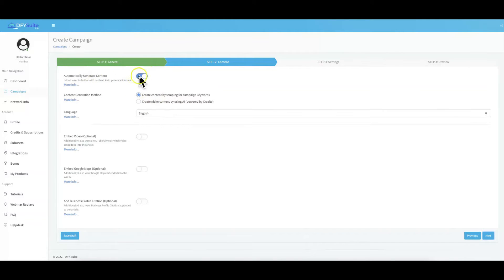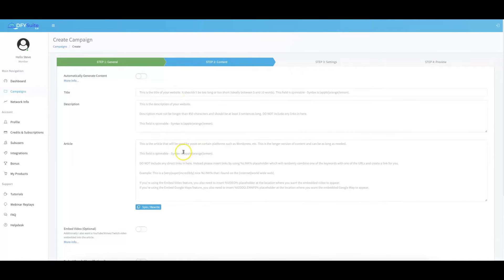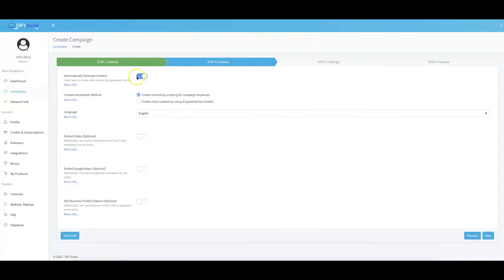This is automatically checked since most customers prefer not to write any content, but if you prefer to write content, just click this off and submit the content you want us to use with your campaigns — useful for clients who are pickier about what's posted for them. We have two options: create content by scraping for campaign keywords, or have content written by our artificial intelligence platform powered by Create. I'm going to choose content written by Create since that is some of the best AI-generated content available. The best part is you don't need your own Create account — we're using ours to write the content for you.